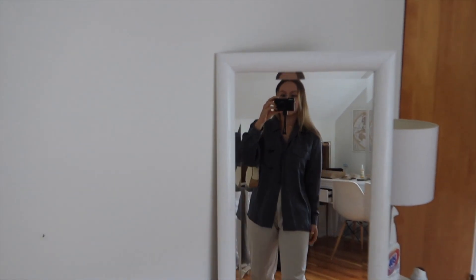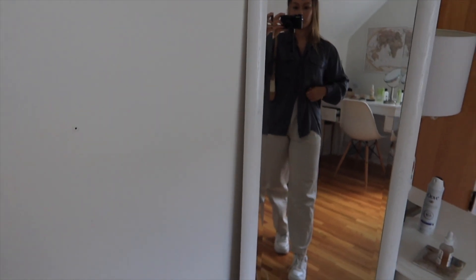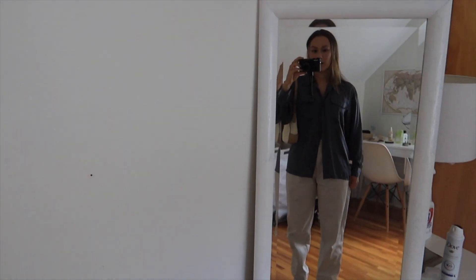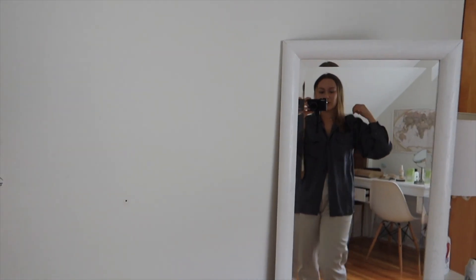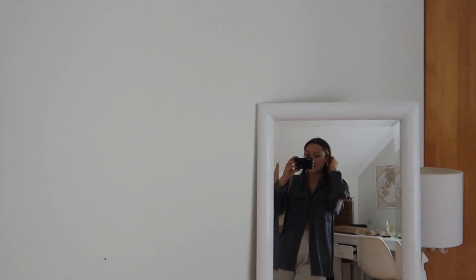My outfit is this silk shirt — 100% silk, I'm obsessed with it, it was from Goodwill — and then these pants which are also thrifted. I'm just wearing sneakers with it. I know I'm gonna end up getting hot, but I like the outfit.